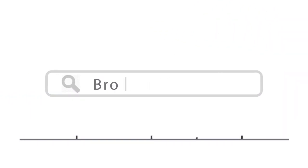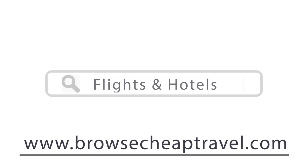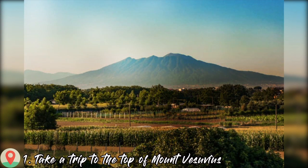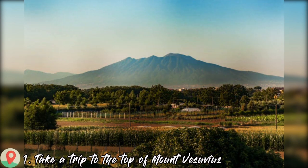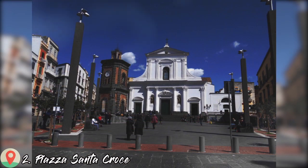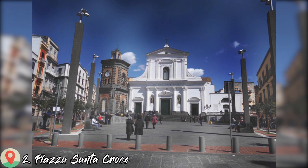Hello, today I will show you the top 15 things to do in Torre del Greco. So let's start with number one: take a trip to the top of Mount Vesuvius. Number two: Piazza Santa Croce.